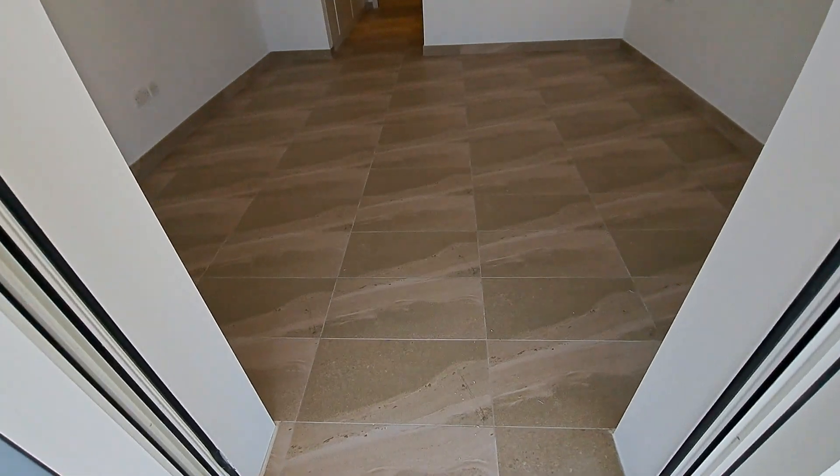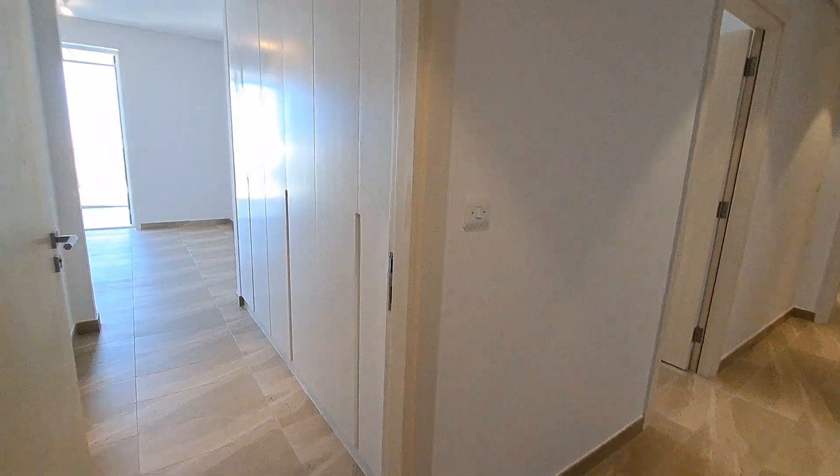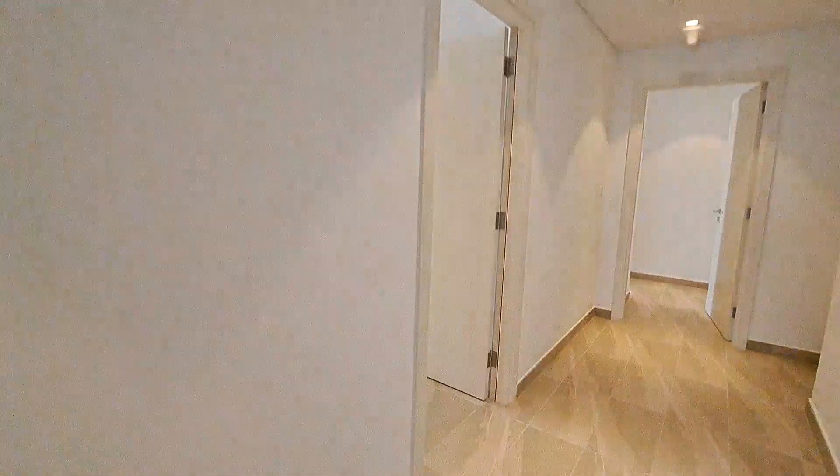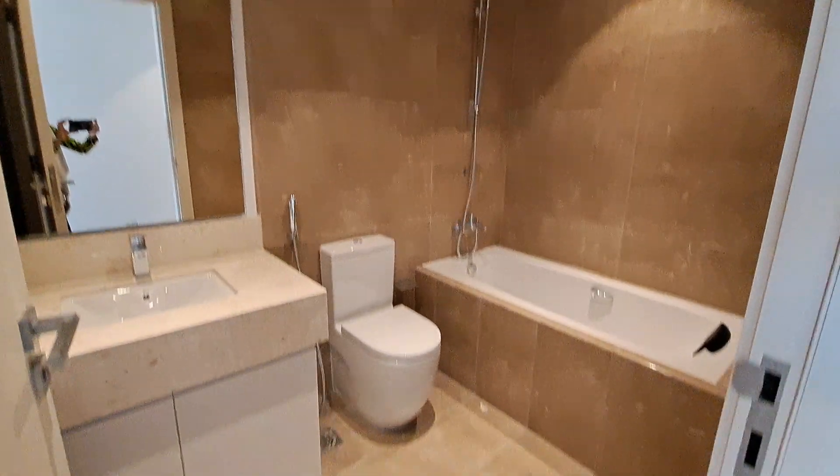From the first room we enter to the second room. The second room has a three-door wardrobe, and beneath the sink we have storage.